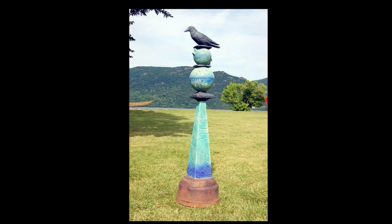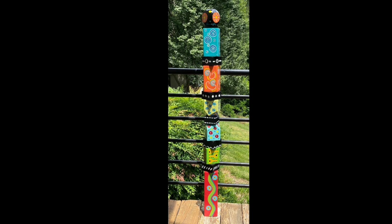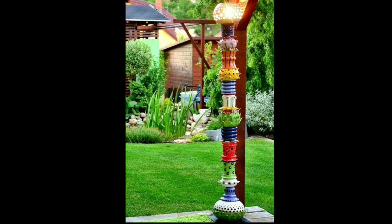Embrace the enchanting appeal of Garden Totems and watch as they transform your garden into a whimsical and magical haven that reflects your unique style and invites awe and admiration from all who enter.